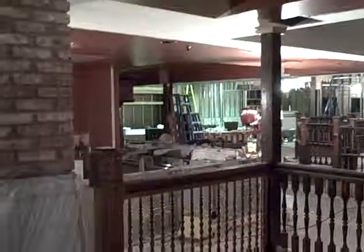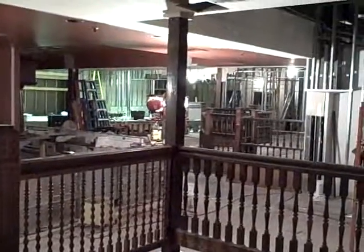Then up here we have the gothic room with the spindle wall. All the railings that kind of separate the gothic room with the coat of arms room. And back up here we have the nice view of the stage. So that's kind of how it looks so far.